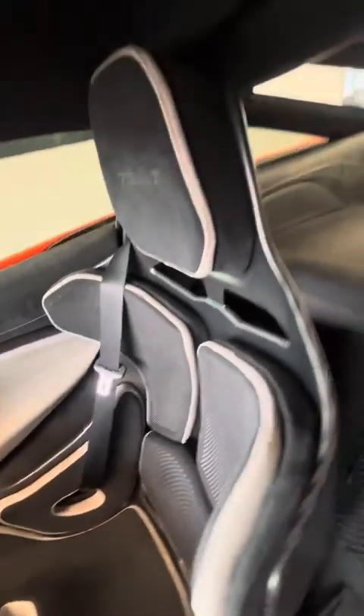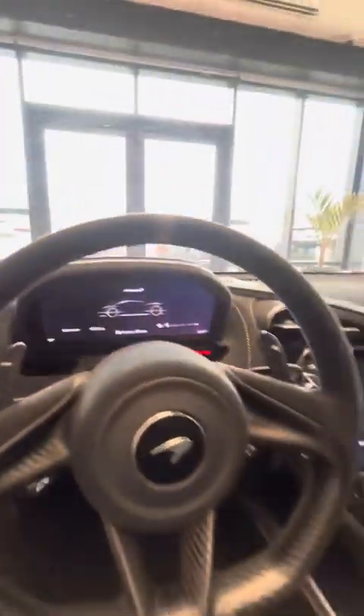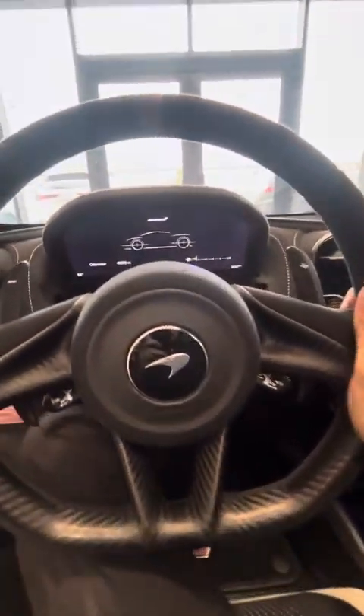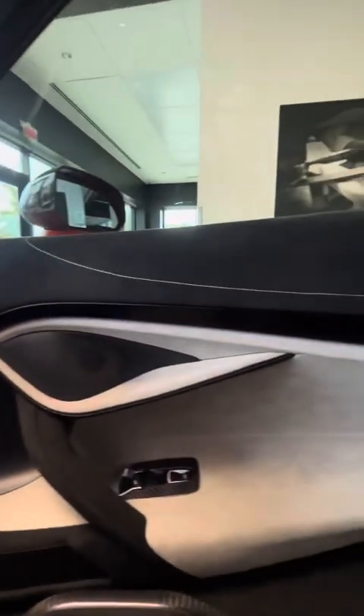If that's the biggest flaw, then this thing's pretty damn near flawless. I'll hop in here — I'm gonna send you another video of it running, just because I don't want to start it in the showroom. We have some customers in here and it's a little obnoxious. Nice ambient lighting, all that Alcantara.